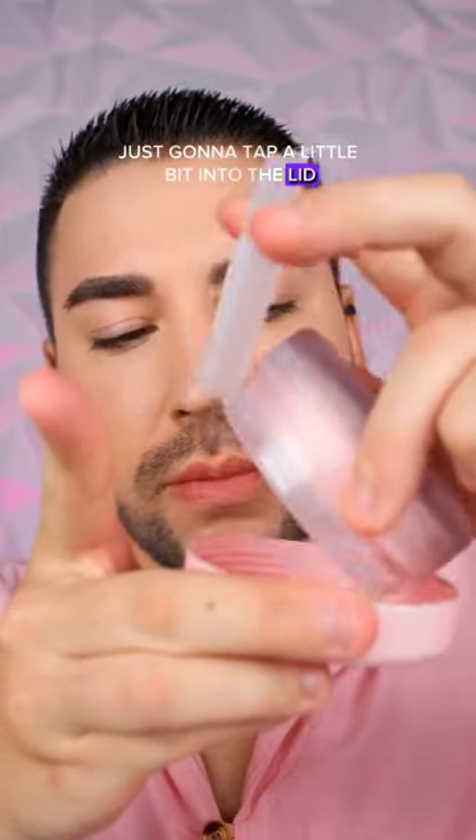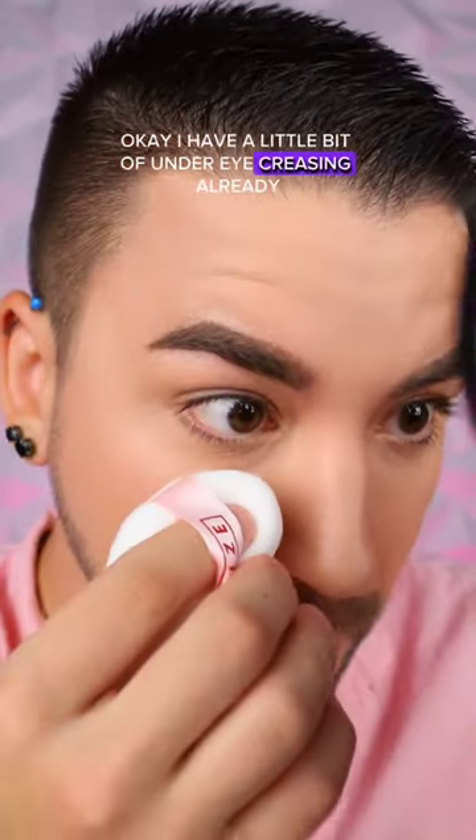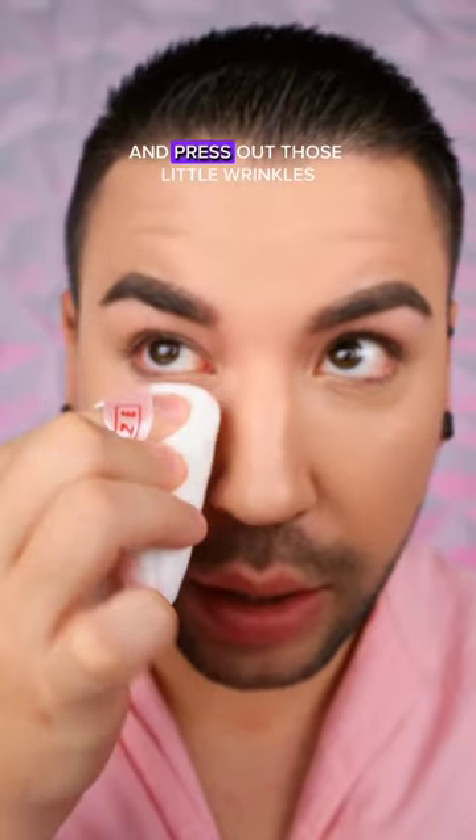I'm just gonna tap a little bit into the lid — that's so pretty. I'm gonna take a One Size puff. I have a little bit of under-eye creasing already, so let's see if this powder can smooth it out, brighten and fix it. I'm just gonna stamp it into place and press out those little wrinkles.